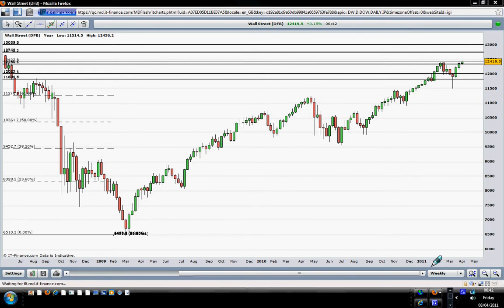Hello traders. Today is the 8th of April 2011 and happy trading to you all. London is not yet open — London will be open in an hour and 50 minutes or so. This video is regarding the Dow Jones and the general market.